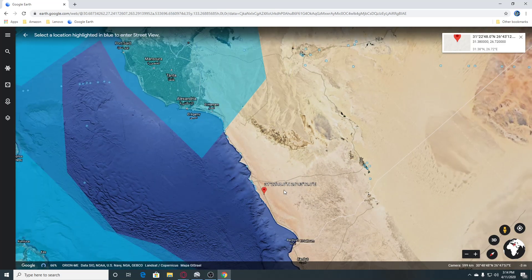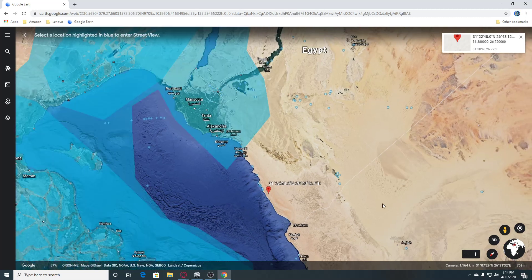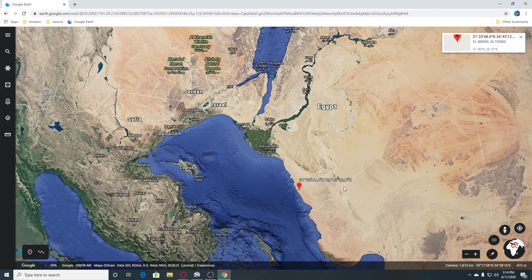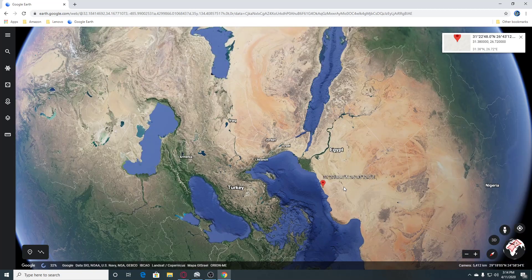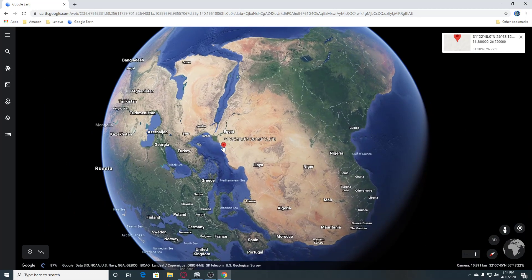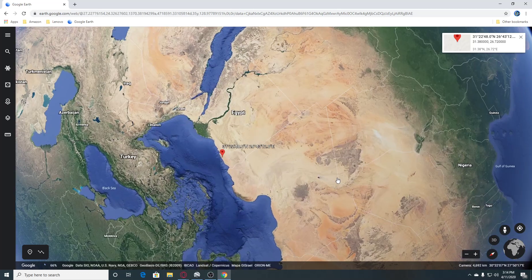Okay you guys, well anyway, that's where our earthquake was in Egypt. Let me turn this off — this is kind of neat. Anyways you guys, I hope y'all are doing well. Please be safe wherever you are and take good care of yourselves and each other. Bye!